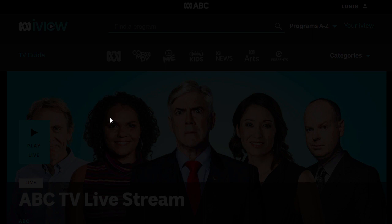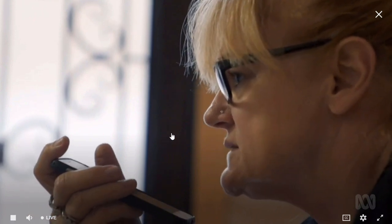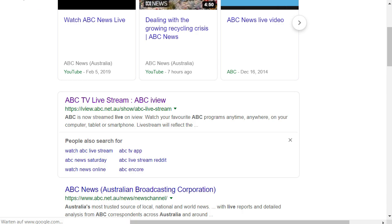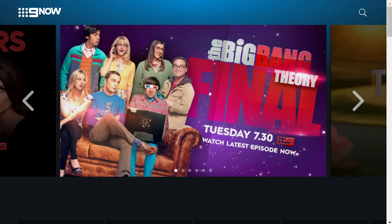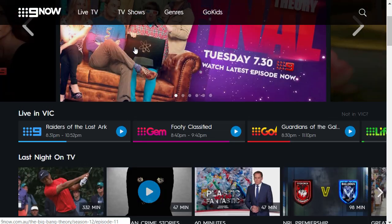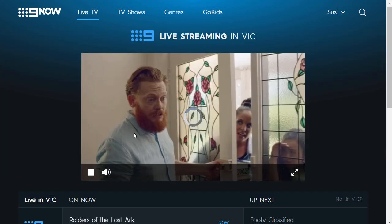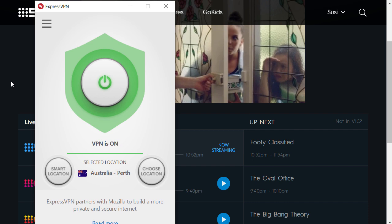I reloaded the ABC live player — and now I can watch ABC live TV. Let's try 9now again. I have to go back to the original 9now website rather than reloading the error page. Now I'm reloading, and as you can see, I can actually access this website. Let's try the live TV — it's loading. I cannot show you too much, but this is all because now I'm accessing the internet in Australia.